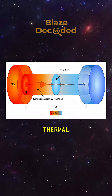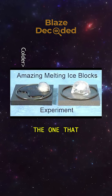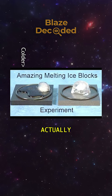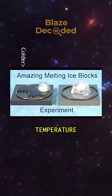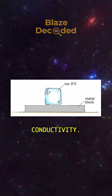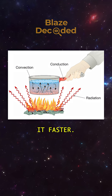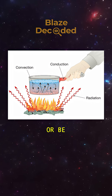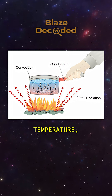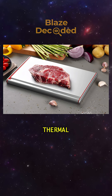Why does the ice melt faster on one and not the other? It comes down to thermal conductivity and temperature. Even though both plates are metal, the one that feels colder is actually better at transferring heat — it's at room temperature and has higher conductivity. When ice touches it, heat flows quickly from the metal into the ice, melting it faster. The warmer one might just have a lower conductivity, or be closer to body temperature, which feels warm but doesn't move heat as efficiently.